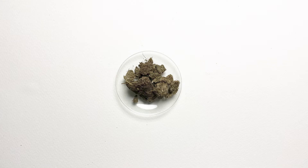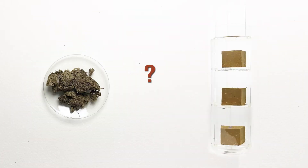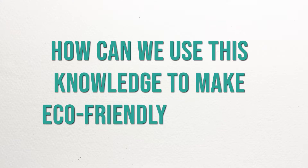So, what is in cow dung that makes the mud block water resistant? And how can we use this knowledge to make eco-friendly houses?